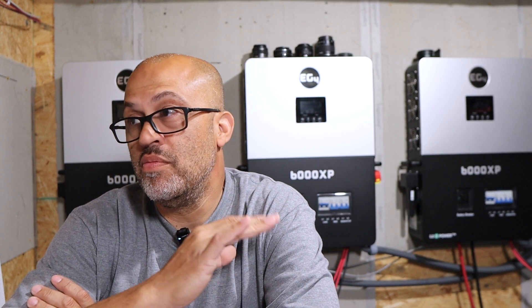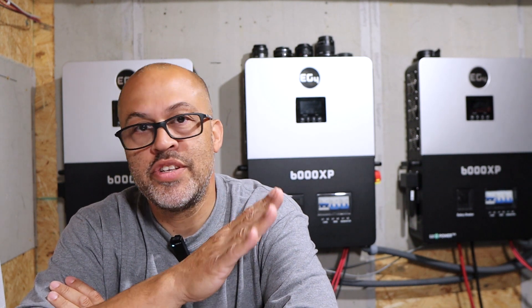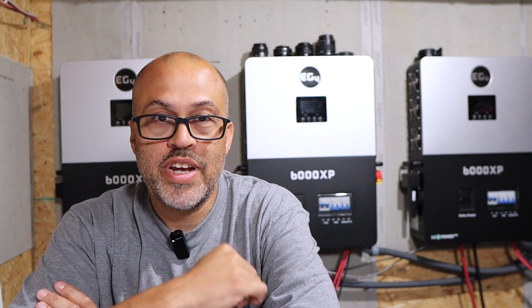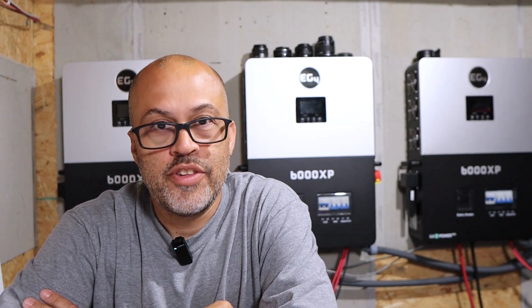So if you were looking for a budget system, I'd love to know what you guys would get and what you think of this system. If you're interested, I've got a whole playlist of these EG4 6000XPs — I've got three of them now but started out with one during testing. Go check out that playlist linked above so you can see what these inverters are capable of and if they may work for you. As always, thanks for watching.